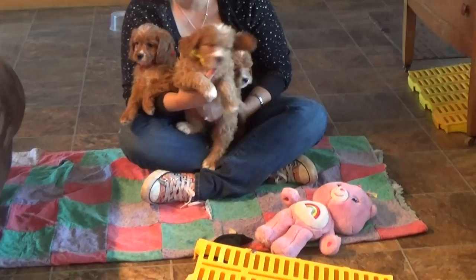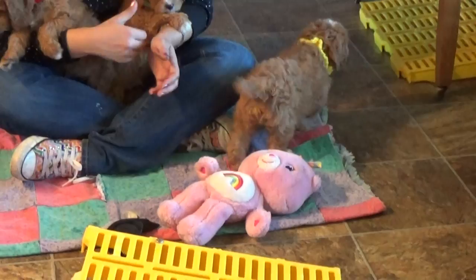All right, we've got the rest of the K litter here. This is Kramer — he's in a yellow collar, and he's very excited to go.